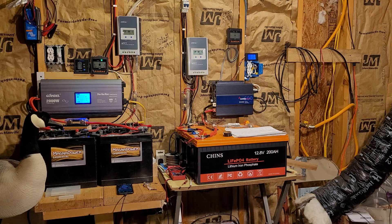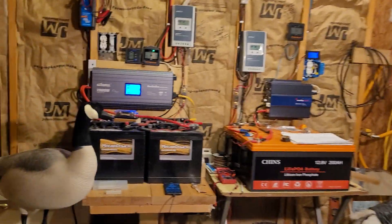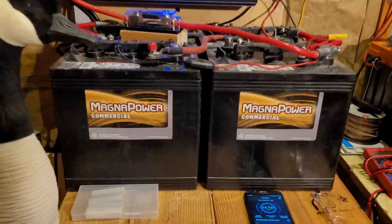Good afternoon everyone and welcome back to my garage. I'm going to talk to you guys here for a little bit about how you know when your flooded lead acid batteries are about done.